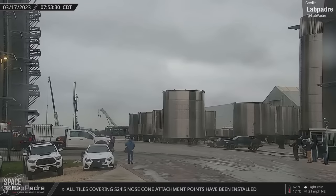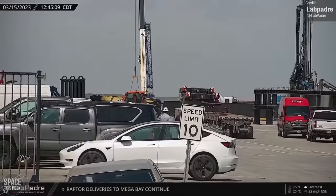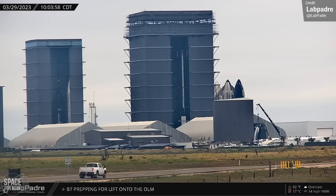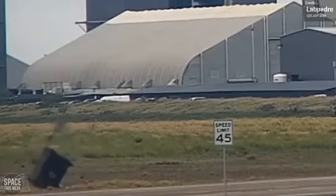Things have been a bit windy down at Starbase throughout the week. Lab Padre's streams captured a few instances of hats blowing off, and this dumpster blew into the road and spilled things everywhere. But that's not what we're here to talk about today — how's Starship coming along?